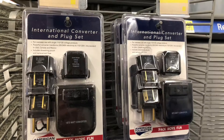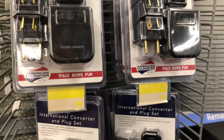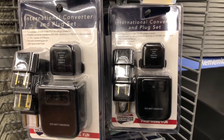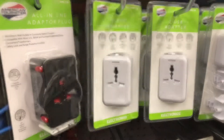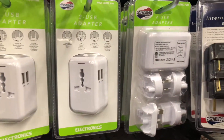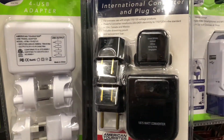One thing that people forget is that if you're traveling internationally, the electricity isn't quite the same. You can get yourself a converter, like these ones here — there are a lot of different brands, but you're going to want one to help charge all your appliances.